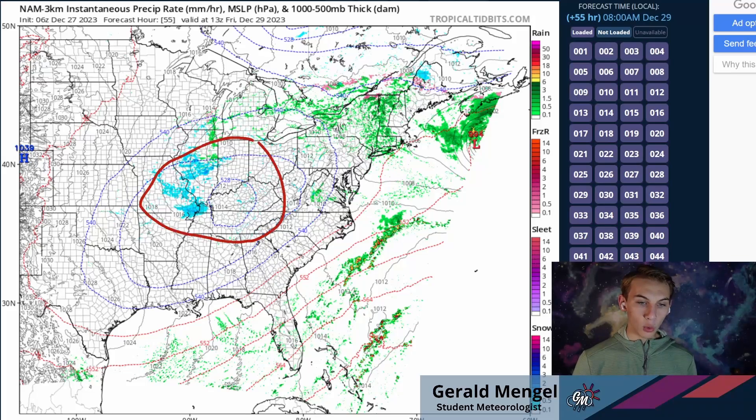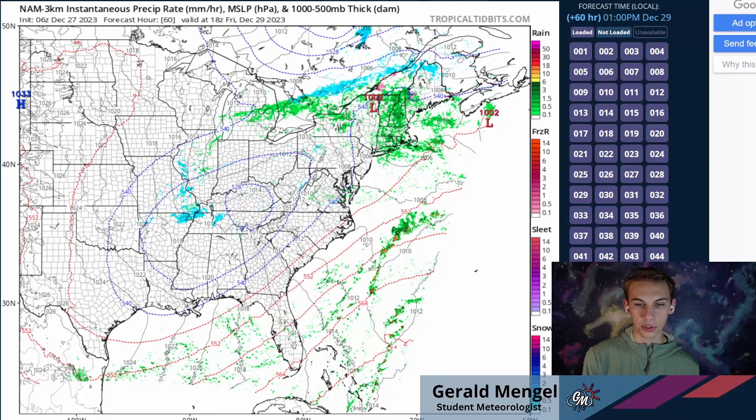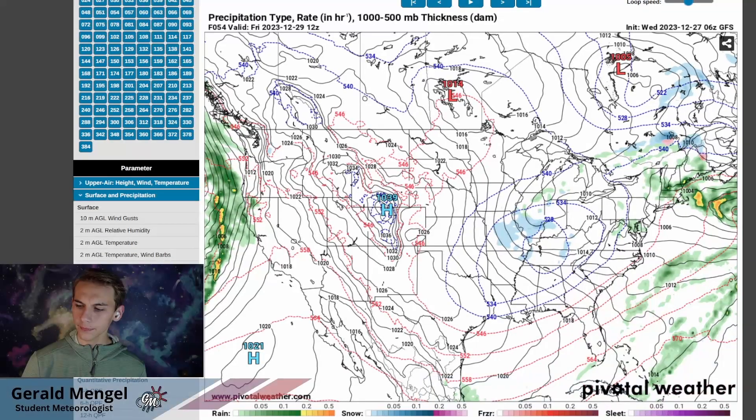Friday morning and into Friday afternoon is when we have the best shot at some of those snow showers through much of the Ohio River Valley — from Kentucky, southern Indiana, Illinois, sections of southeastern Missouri — and then down into Tennessee as we go throughout the day Friday and into the evening hours. This is as far out as our model goes, so we're going to switch over to our global models and continue to time out this storm system.